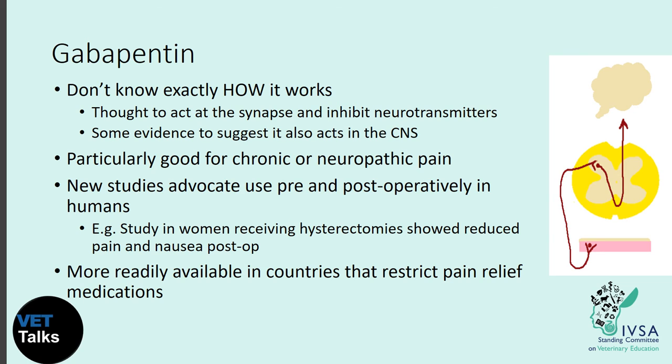Gabapentin is a great option in countries where opiates are restricted — for example, opiate medication is not available for veterinarians in China. It is thought to act at the synapse to inhibit neurotransmitters, with some evidence of activity in the central nervous system as well. It's particularly good for chronic or neuropathic pain, and newer studies advocate its pre- and post-operative use in humans — one study in women who had hysterectomies showed it reduced pain and nausea post-operatively. It is also generally cost effective and more readily available in many countries.